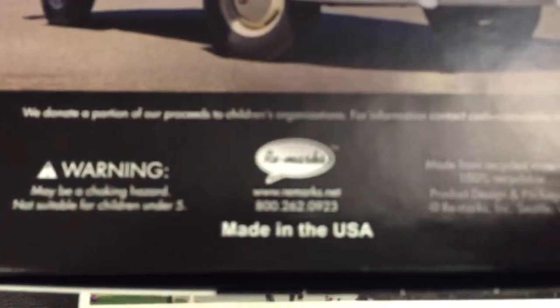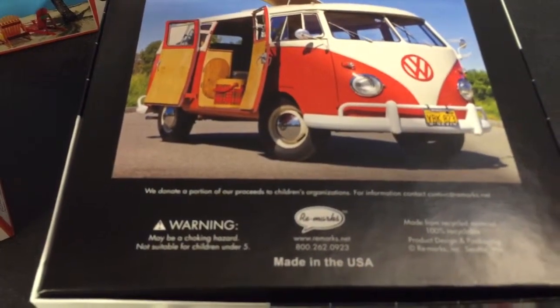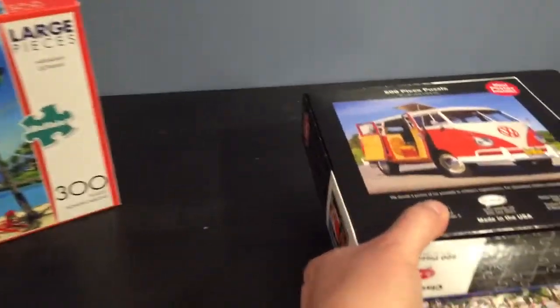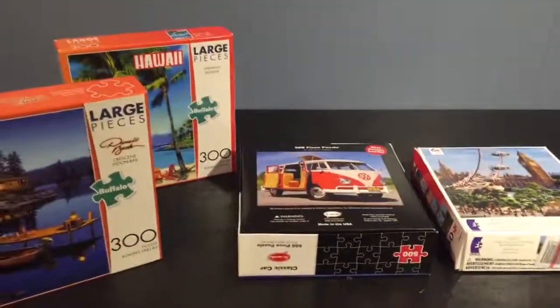The Remarks version is also made from recycled material — enjoyable puzzles. More and more puzzles are being made in China, but you can find some great ones made in the US.